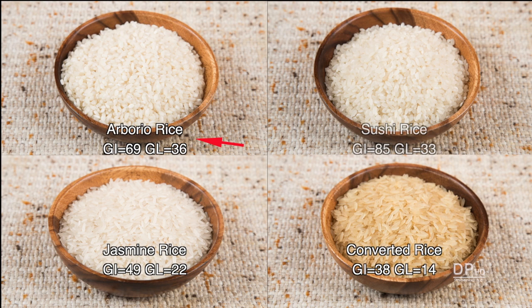Arborio rice is typically used for Italian risottos. It's a short grain rice like sushi or sticky rice. While its glycemic index is significantly lower than sushi rice, its glycemic load, which we'll discuss later, is about the same.